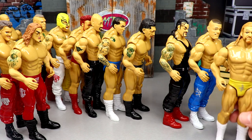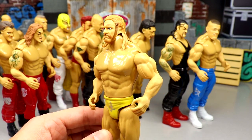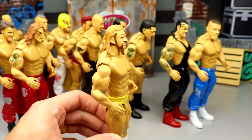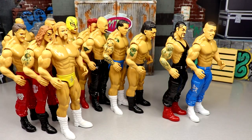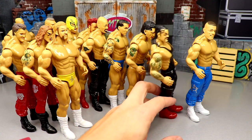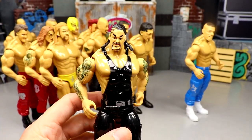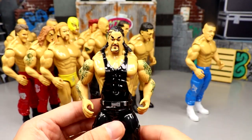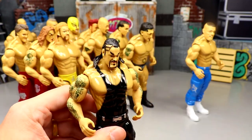Coming in at number 10 I'm going with the Triple H figure. I didn't like this head sculpt from Mattel, I sure as hell don't like it from this company - look at those bug-ass eyes. The yellow trunks don't really do it for me, it's very plain Jane. I like the white boots but I'm just not feeling it. Number 10 Triple H. Moving on to number nine - I think I gotta go with the Undertaker. Had he had full tattoo coverage or black boots or maybe a hat, that would have been better. The random red boots kind of threw me for a loop.